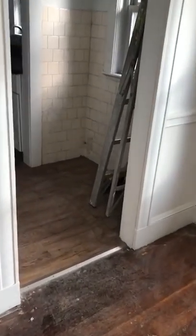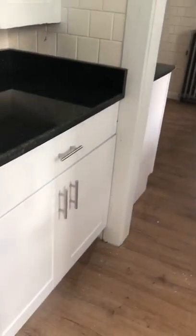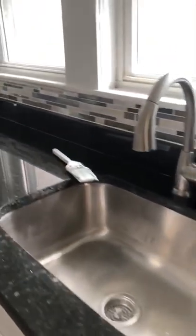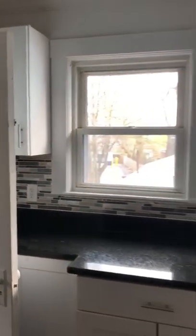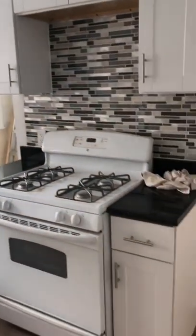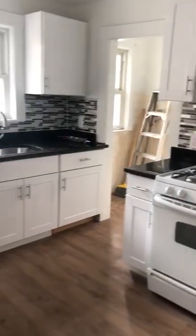To the left is the kitchen — all renovated. A lot of storage. Brand new countertops. Deep sink. Nice backsplash. There's also a little storage area here.